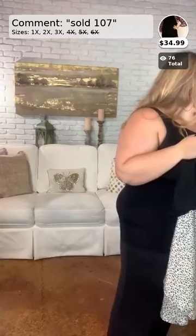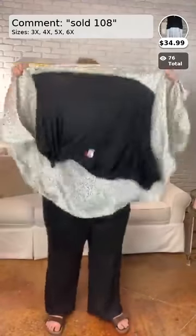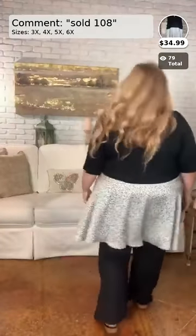Here's another extended size option — one of my favorites. This is called 'Can't Resist,' a 3X, 4X, 5X, and 6X contrast babydoll top, $34.99. It's very long with lots of coverage. The top portion is cotton and the bottom is polyester, almost like a silk material. It has an asymmetrical shark-bite cut at the bottom. Beautiful cheetah print detail down here as well. Number 108, sizes 3X, 4X, 5X, and 6X, $34.99.